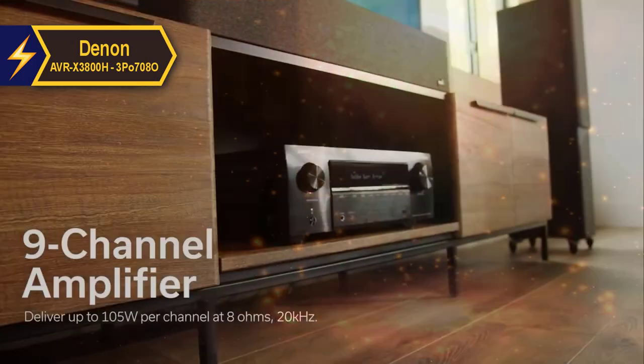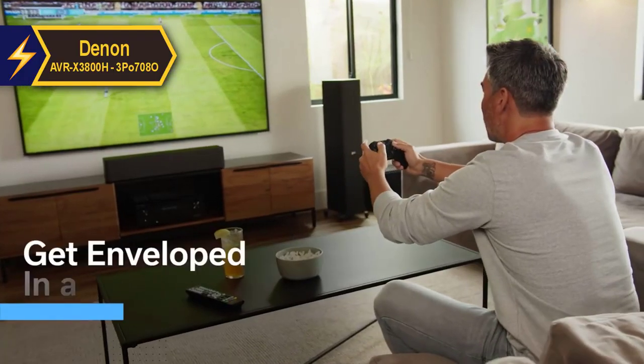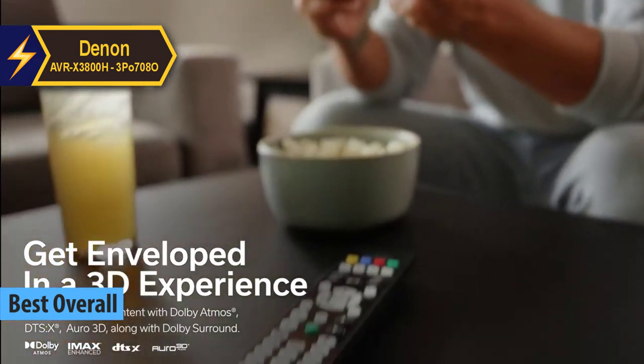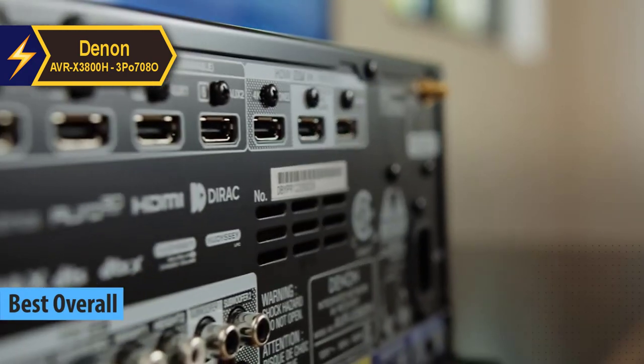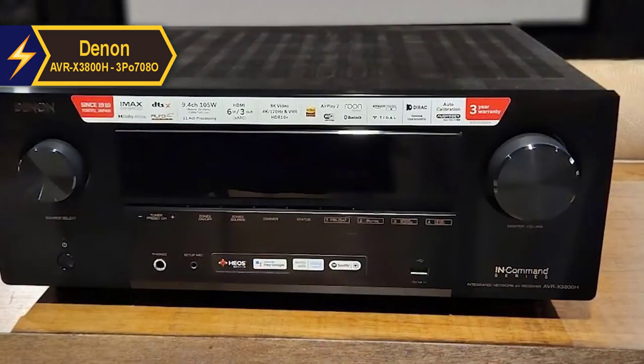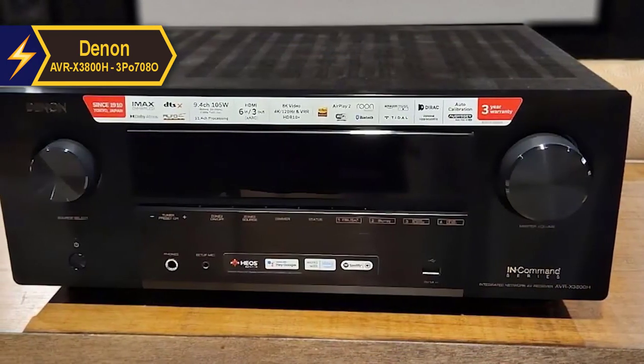The Denon AVC-X3800H stands unrivaled as the premier home theater receiver in 2024. The AVC-X3800H, an upgraded version of its predecessor, may come with a heftier price tag, but its enhanced specifications and superior sound quality make it worth every penny.